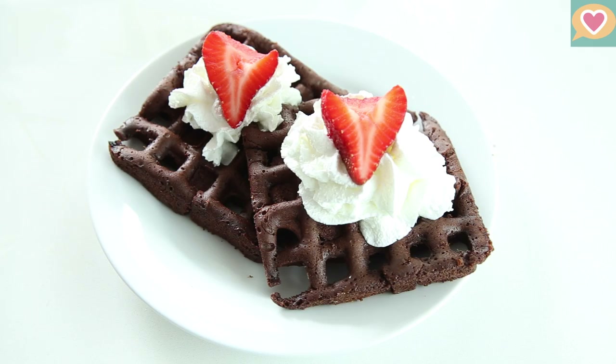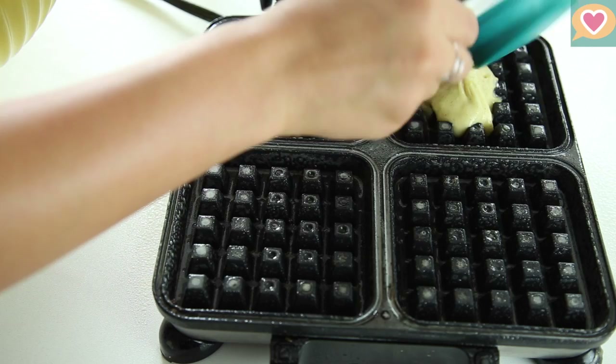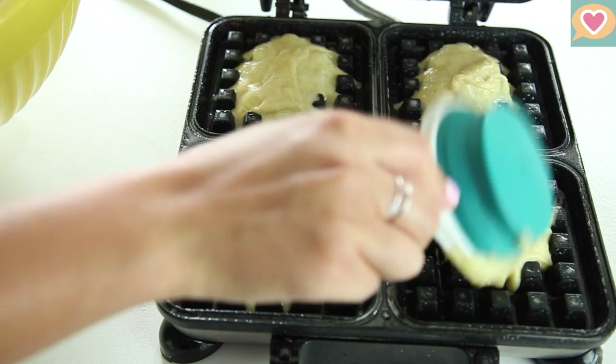Our last dessert is cake. Again, I'm using a box mix, but you can use whatever you have on hand. Heat your waffle iron to medium heat and spray with nonstick spray. Add a small scoop to each section and close your waffle iron.